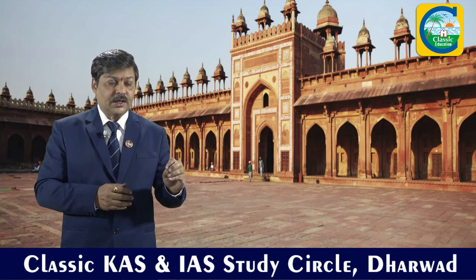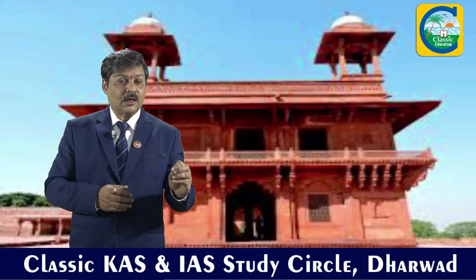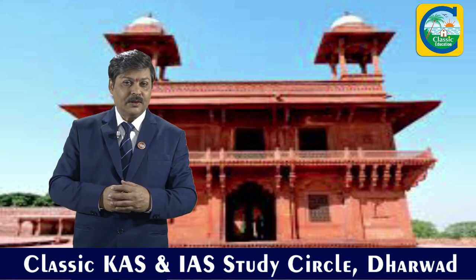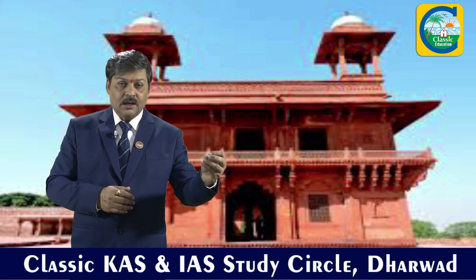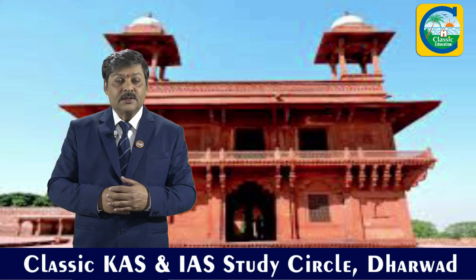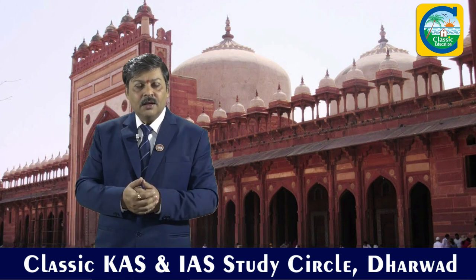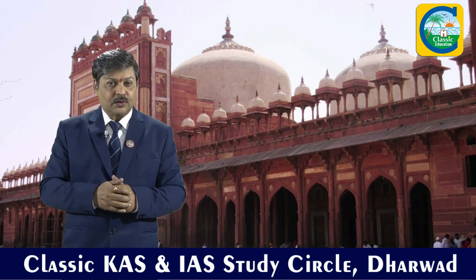In Fatehpur Sikri we have structures like the Ibadat Khana — the hall of worship of Akbar — from where he declared his new religion Din-i-Ilahi. Also the Buland Darwaza entrance gate to Fatehpur Sikri, and the Dargah of Salim Chishti, the highly respected Sufi saint honored by Akbar. So these monuments at Fatehpur Sikri are in the UNESCO list.